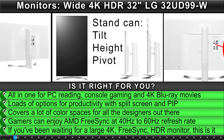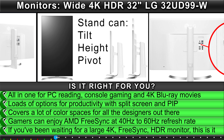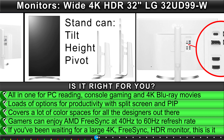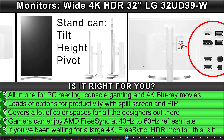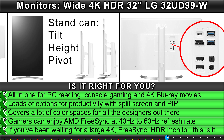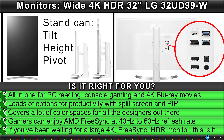Is it right for you? It's an all-in-one for PC reading, console gaming, and 4K Blu-ray movies. Loads of options for productivity with split screen and PBP. Covers a lot of color spaces for designers. Gamers can enjoy AMD FreeSync at 40Hz to 60Hz refresh rate. If you've been waiting for a large 4K FreeSync HDR monitor, this is it.